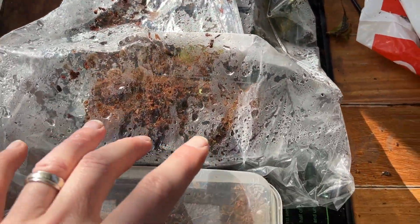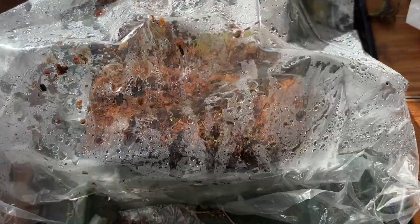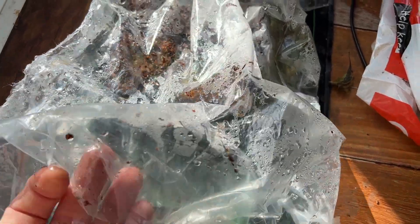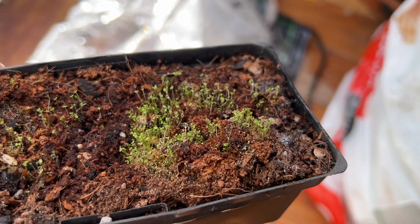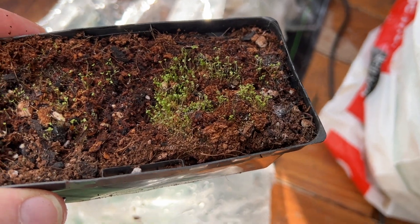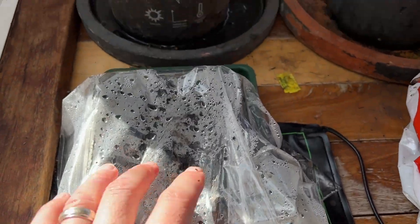I'm trying to grow some seedlings down here. These are the Panama berry seedlings — I finally managed to germinate some. They're really small still but there are lots on this one — tiny tiny seedlings.